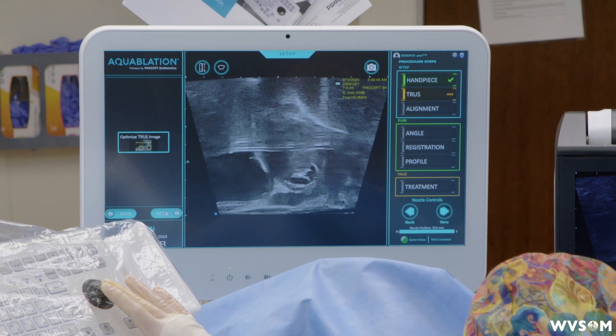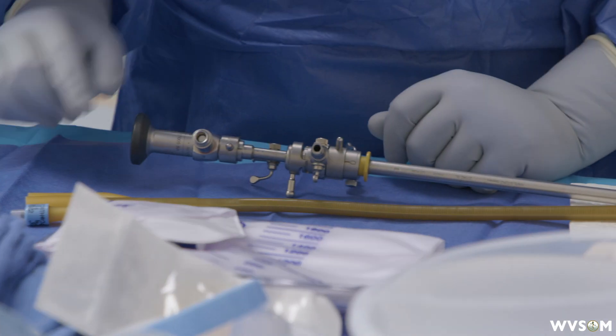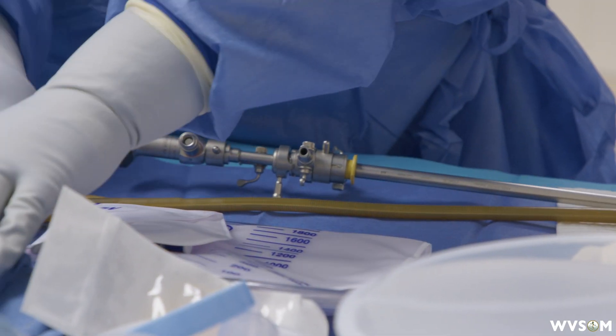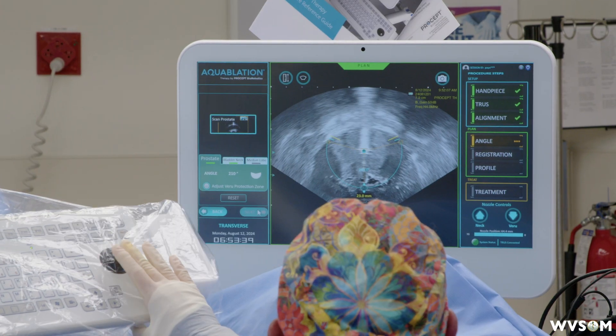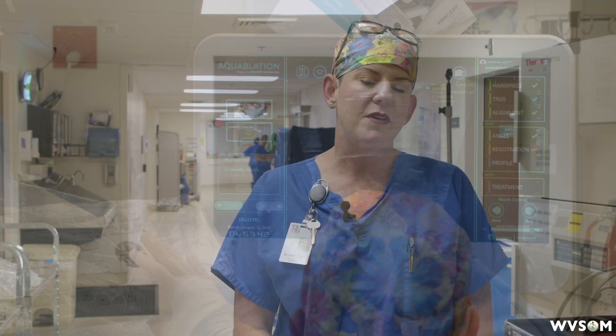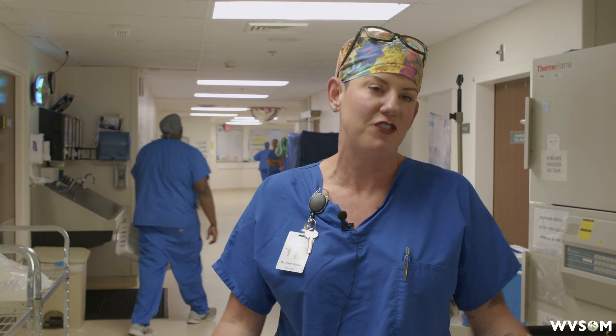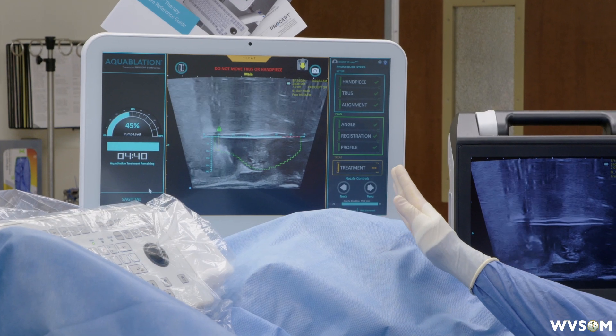We're super excited to have it here and the patients are really loving it as well. I mean, they come in and they hug you — it's incredible. West Virginia people are pretty loving anyways, but they're very happy. Looking at the AUA symptom score, it's been reduced from 25 to 30 down to less than 10 across the board.